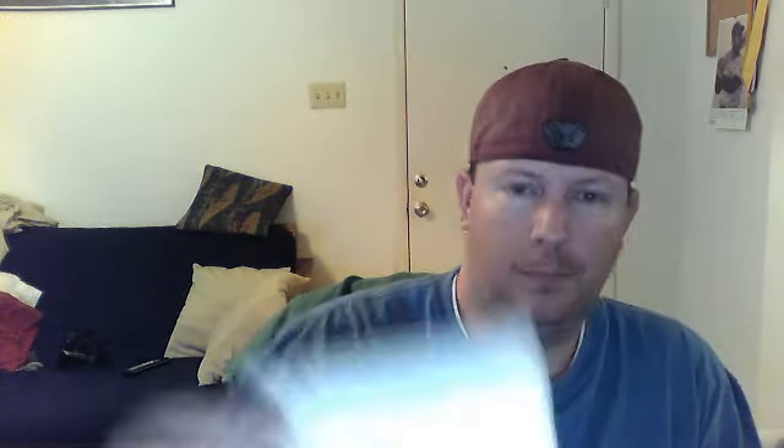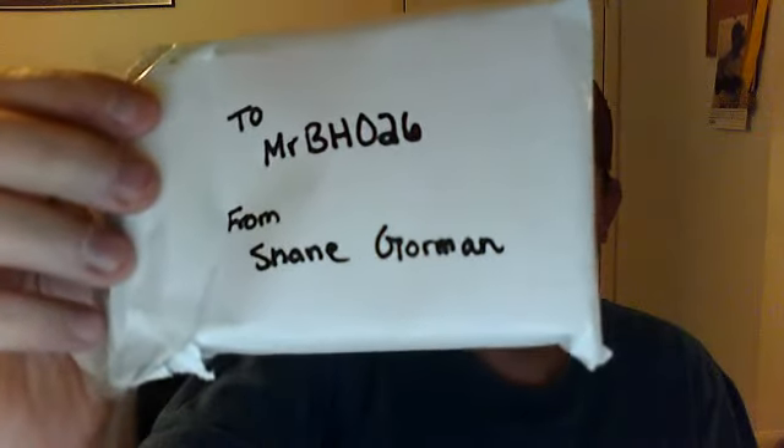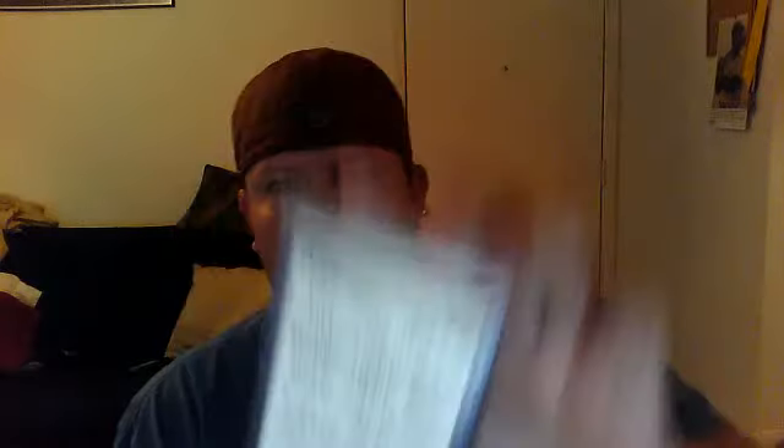Next deal was with Shane Gorman. We made a big deal. He sent me a really nice thick package, so I'm interested to see what's all in there. Check him out too — he's an awesome trader. The note says: hope you enjoy the cards, hope to trade again soon — Shane Gorman, one on one. I'll keep that in my PC stash.